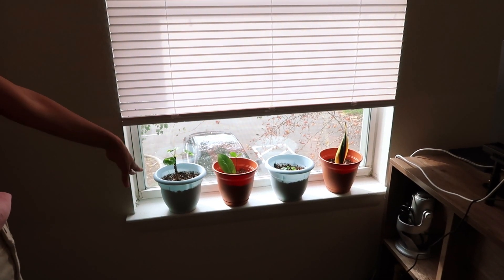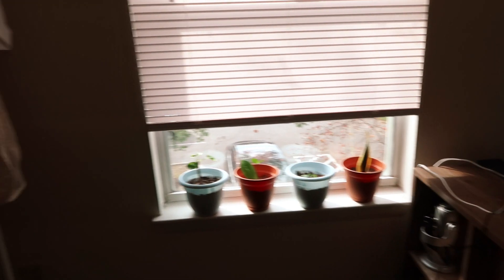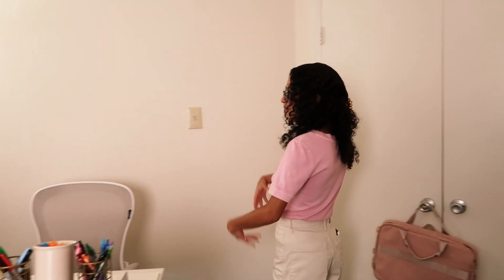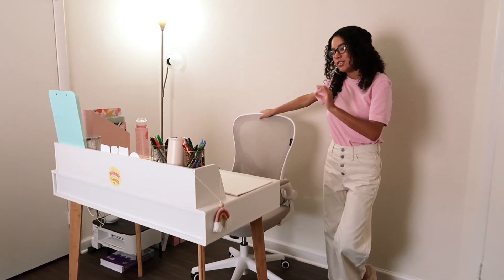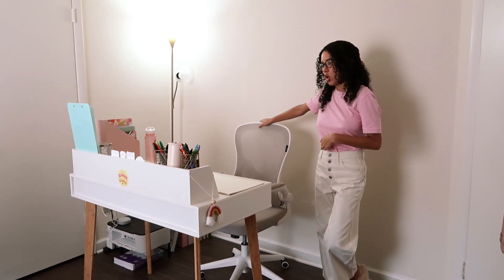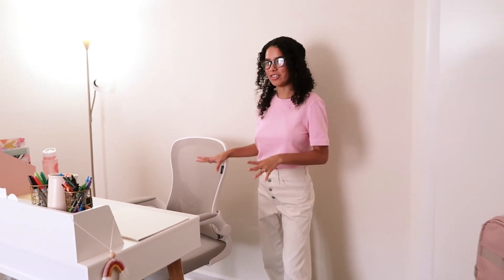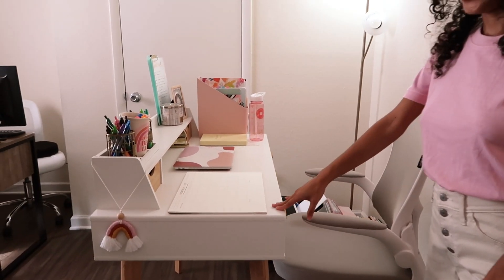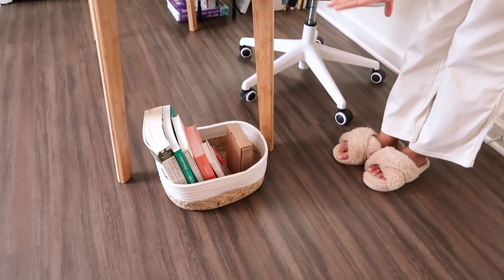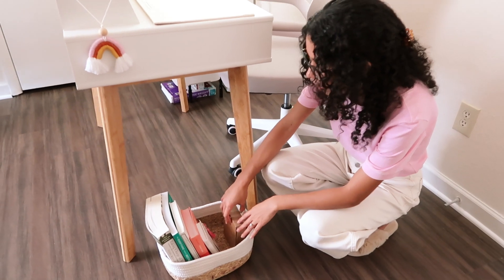The next area in our office is my desk space. I'll be filming an in-depth desk tour later, so I won't go super into everything here, but let me give you a little overview because it's my favorite space ever. I got this desk from Wayfair — it's white and light wood, literally the definition of my style. I have a basket of books I want to read and upcoming sponsorships, all organized there.